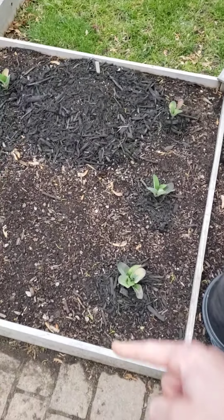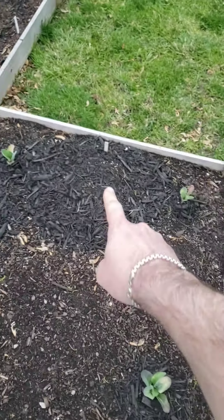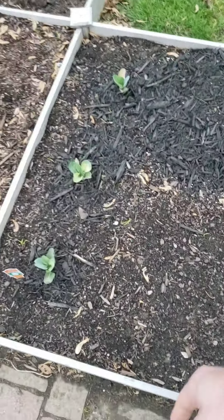This one in the middle is an Early Girl tomato. These are cauliflowers right here. That is a hill of cucumbers, and we have radishes planted in the middle here.